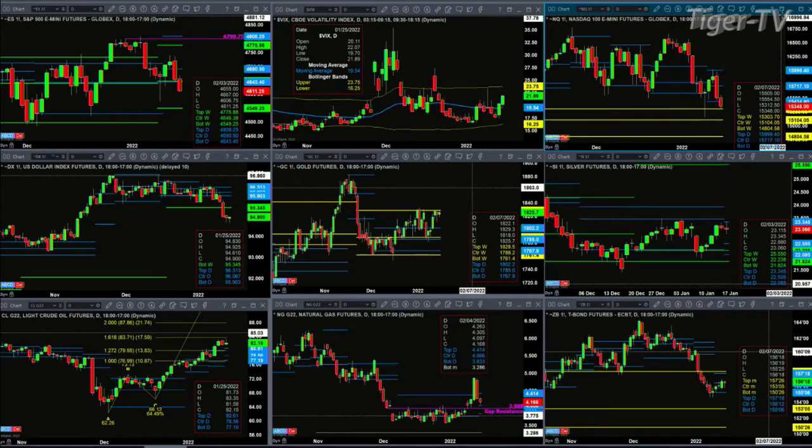There's a breakout level at the 93 and change area, so that would become its target. Gold is testing a key level of resistance, the top of its weekly profile at 1828.50. A close above that this week would be a bullish outcome. The silver contract just generated a new profile, and price is testing that resistance level now at 23.34. If price can close above 23.34, that would be a bullish outcome for silver.